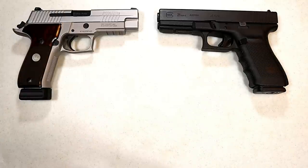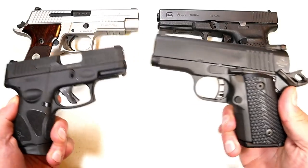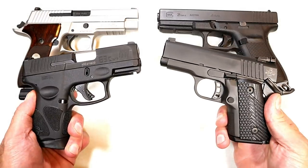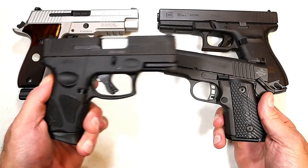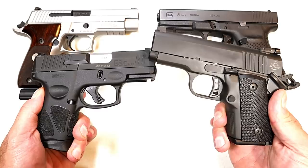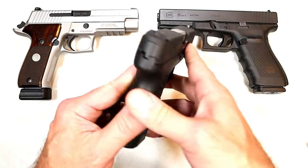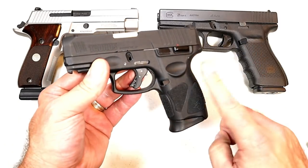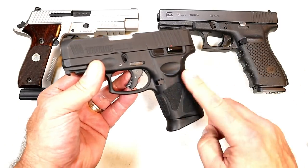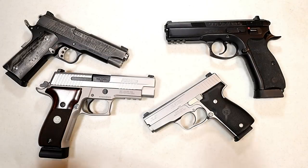Before we get into that, we need to talk about the last handgun showdown where we featured Taurus versus Rock Island Armory. This one was tight, really close, but in the end Taurus took it. People love the budget models from Rock Island too, but the G2C — now the G3C — is very popular and a lot of people vote for Taurus because of those models.